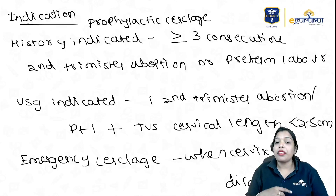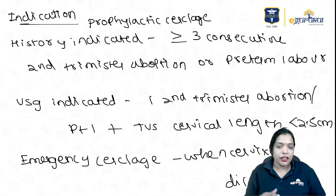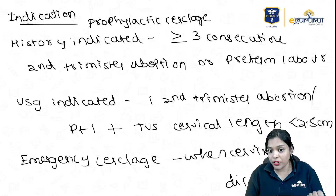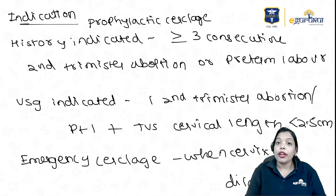USG-indicated cerclage is for one previous second trimester abortion or preterm labor, plus transvaginal sonography showing cervical length less than 2.5 centimeters. Emergency or rescue cerclage is when the cervix is already dilated. So the three types are: history-indicated (three previous consecutive second trimester abortions or preterm labor), USG-indicated (one previous loss plus TVS cervical length less than 2.5 cm), and emergency cerclage (cervix dilated).